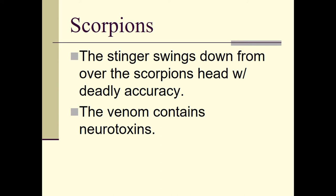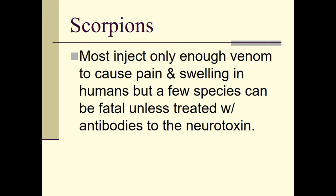The scorpion's stinger swings down from over its head with deadly accuracy — so whenever it grabs something with its two pinchers, the stinger lands right in between them. Their venom contains neurotoxins that shut down the nervous system of prey. Most scorpions inject only enough venom to cause pain and swelling in humans, but a few species can be fatal unless treated with antibodies. The golden rule: the big scorpions are intimidating, but the small ones tend to have the most toxic venom.